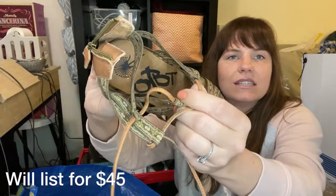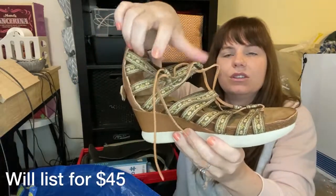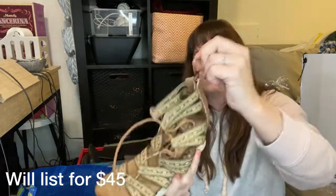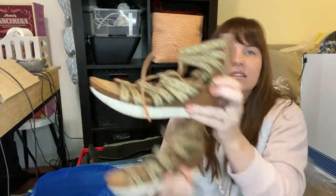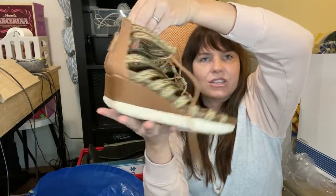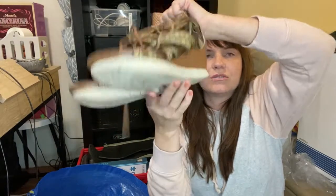The next item is this pair of OTBT — these are really cute tie-up front wedge sandals in great condition. I'm wishing that these were my size because they are just fun, funky, perfect for summer wedge sandals in great condition.